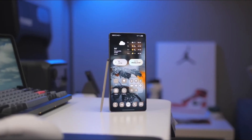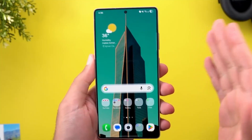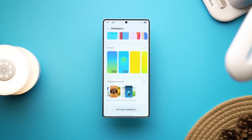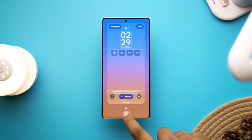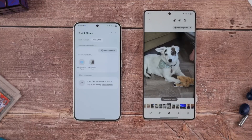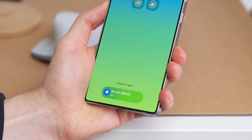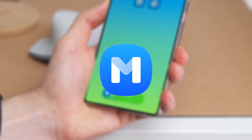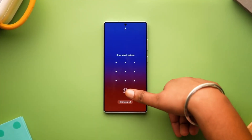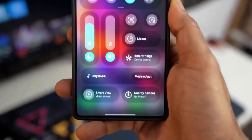Even apps that rarely get attention have been refined. The Calculator app now features softly raised buttons that visually respond when tapped, creating a satisfying sense of interaction. These micro-interactions play a huge role in how polished One UI 8.5 feels. Samsung is clearly focusing on the small moments users repeat dozens of times every day, and that's where this update truly shines.